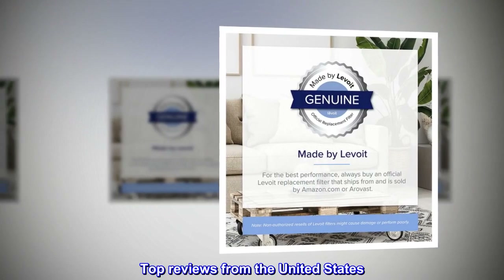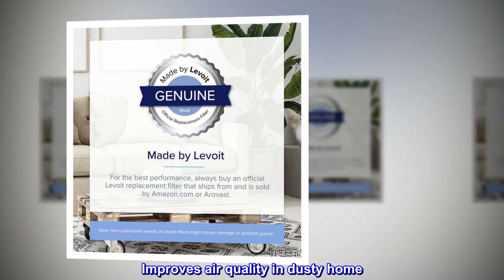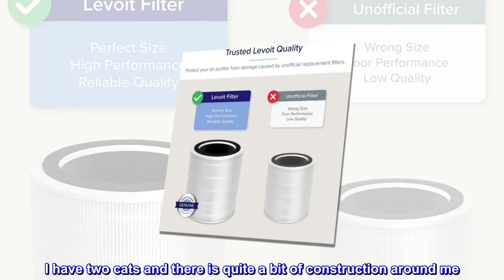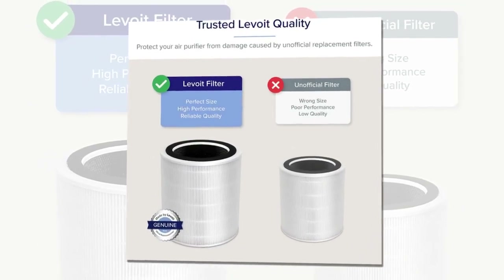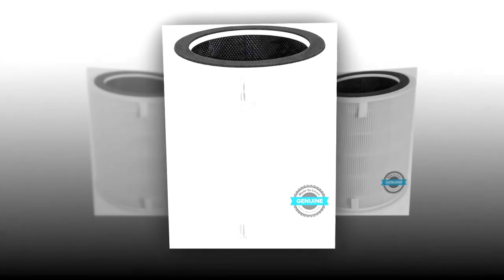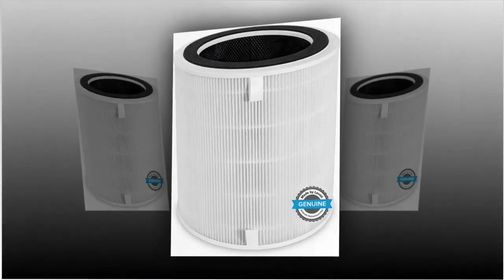Top reviews from the United States. Improves air quality in dusty home. I have two cats and there is quite a bit of construction around me. I also live in a humid area. I have multiple units throughout my 3-bedroom home. Very helpful.